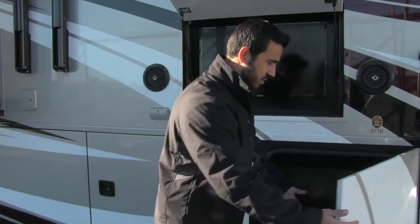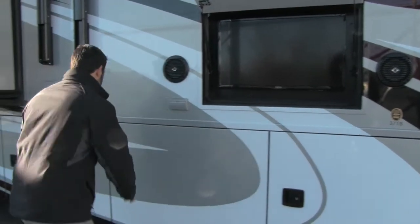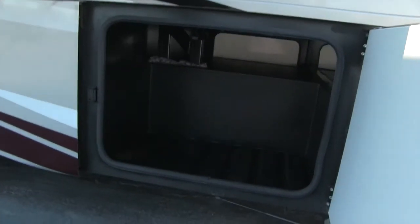Beautiful doors — they have that strut so they open up nice and slow. The first three are all going to be storage, so you get additional storage here and more storage right next to that. Huge storage in the front portion of the coach.